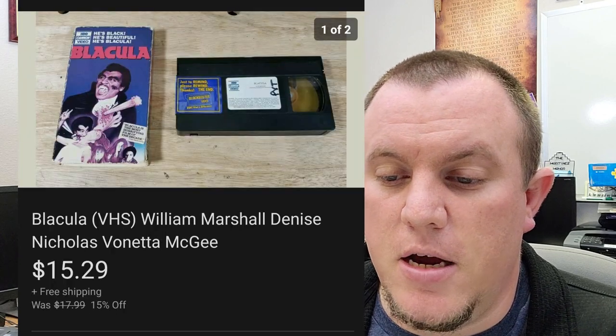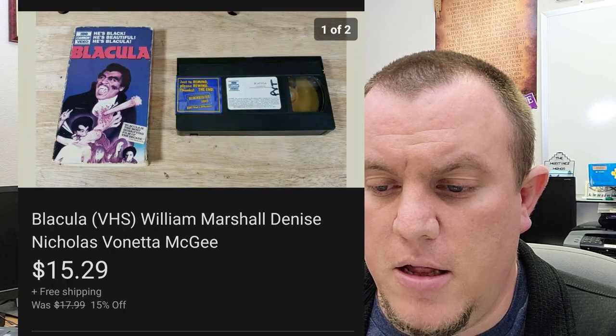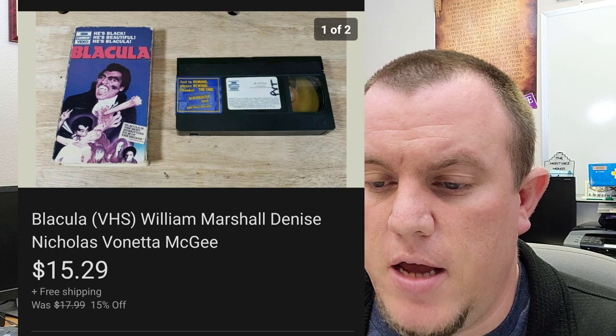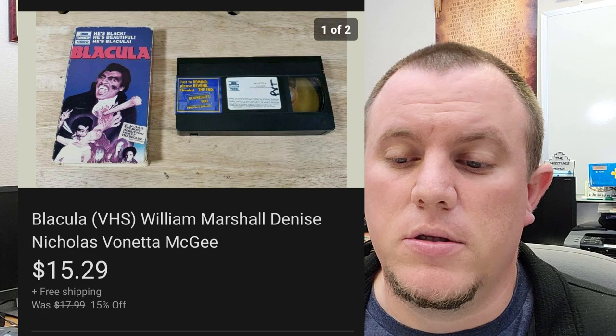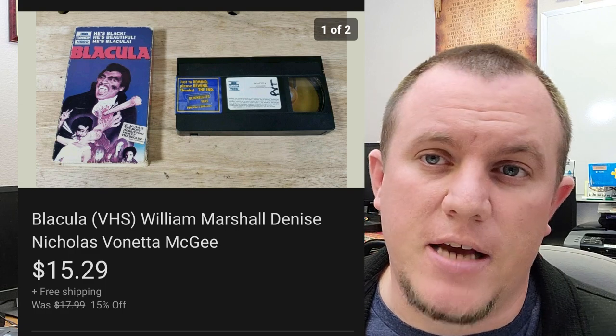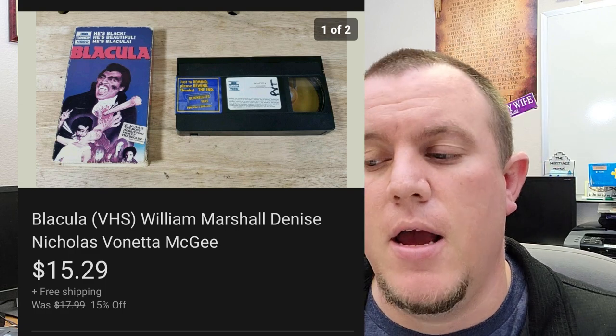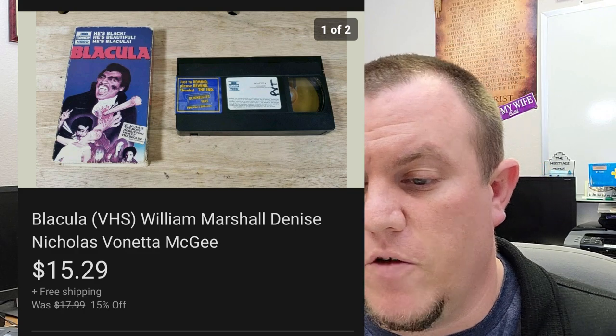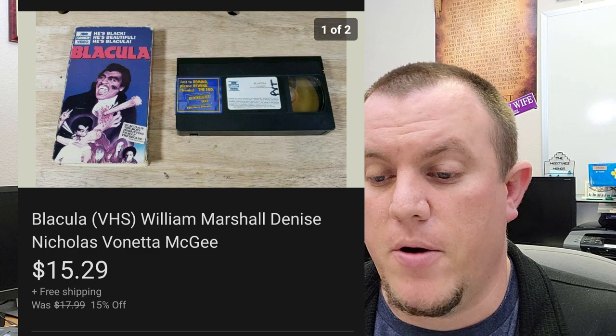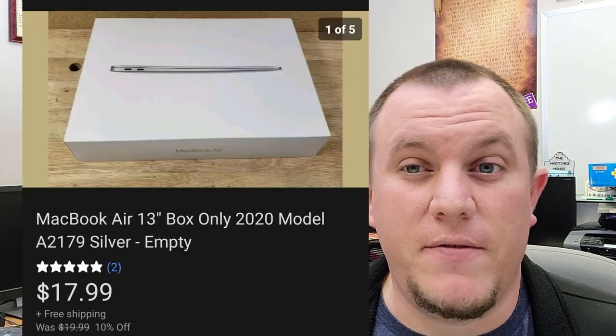Here's a VHS — Blacula, William Marshall is in there. This one sold for $15.29. I got it in a bunch of old vintage VHS — there were a lot of horror movies as well as old crime stuff and just weird stuff. A MacBook Air 13-inch box sold for $17.99 — just the box.